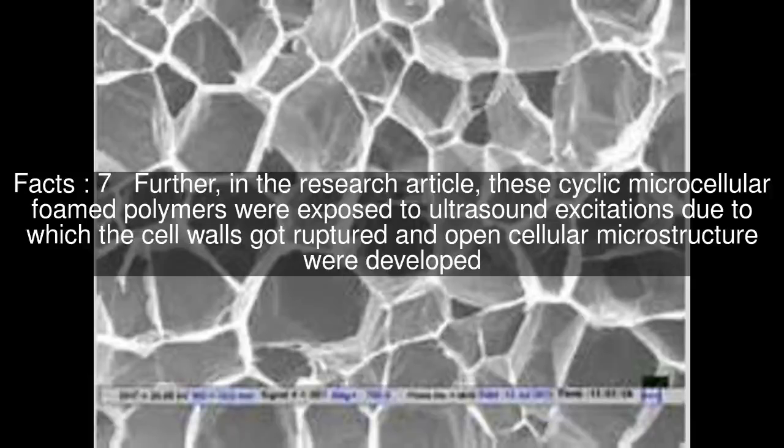Further, in the research article, these cyclic microcellular foamed polymers were exposed to ultrasound excitations, due to which the cell walls got ruptured and open cellular microstructures were developed.